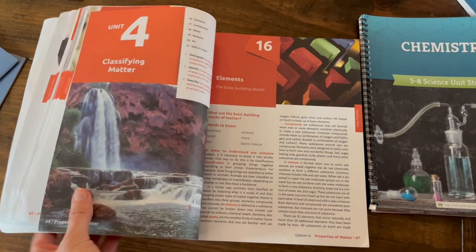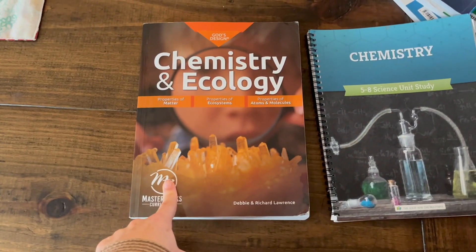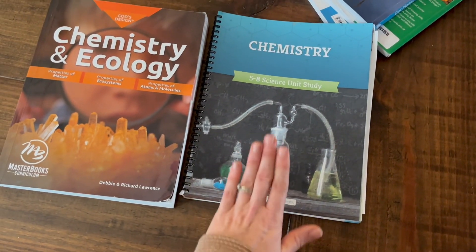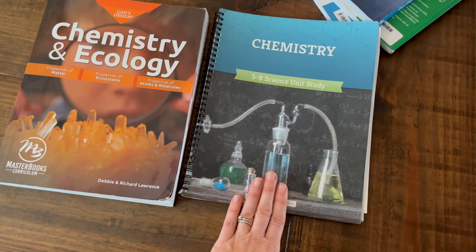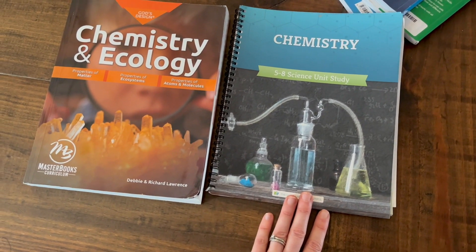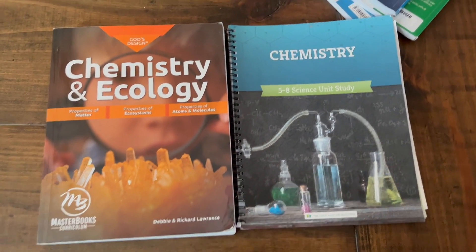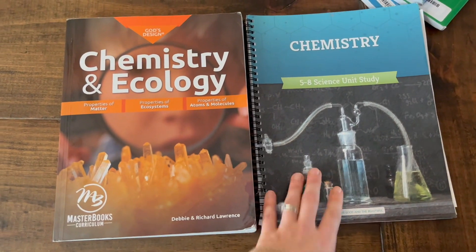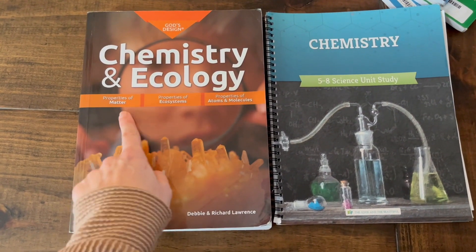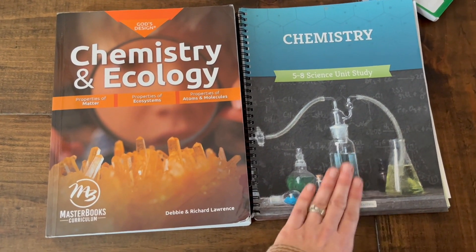If you go with God's Design for middle school, it works — it's wonderful and excellent information — but The Good and the Beautiful was just more doable for me as the mom. This year we were pretty heavy in history because we were covering a new time period, so science was secondary. Maybe if chemistry had been my main emphasis I would have liked God's Design better, but The Good and the Beautiful was perfect for what we needed.